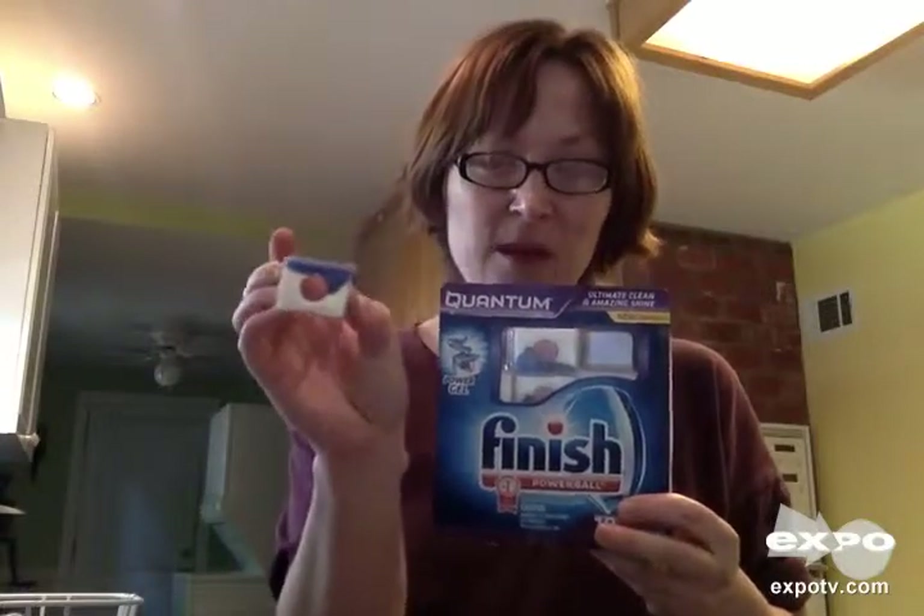So if you haven't tried it yet, make sure you look for the little square with the red circle and definitely try the Quantum Finish. I think you're going to be really happy with the outcome. Thank you.